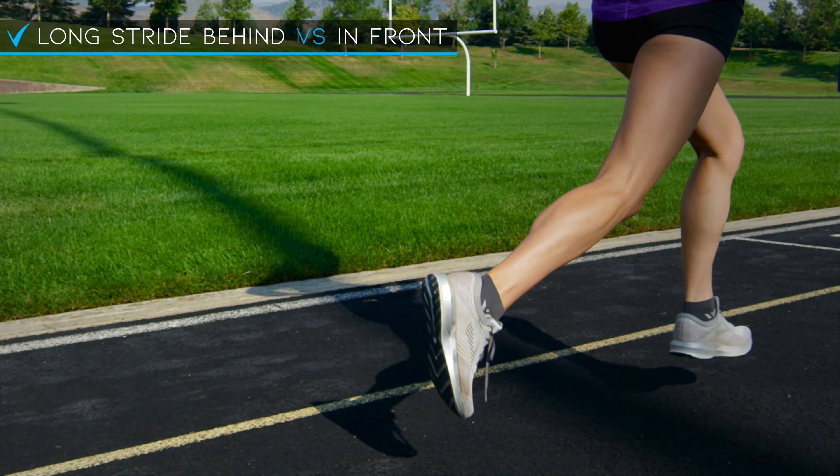Elite runners get this long stride not by reaching out in front of them and overstriding, but instead by having really strong hip flexion. Their hips extend far out behind their body, so their stride is long behind them rather than in front of them.